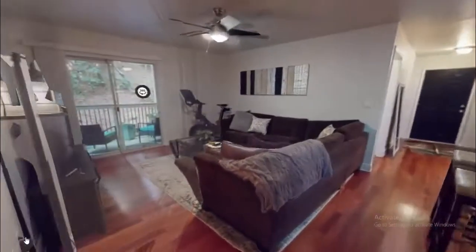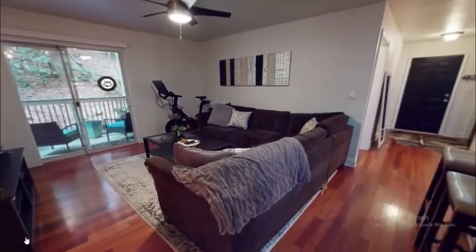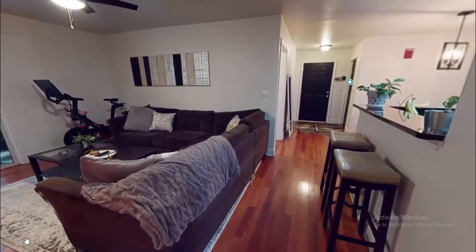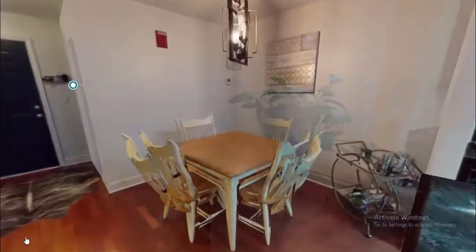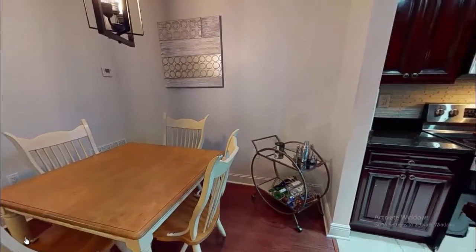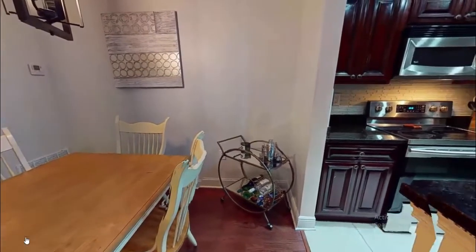Now we are going towards the living area. This is another aspect of the living room. This is the dining area — there are five chairs and a single table available here.